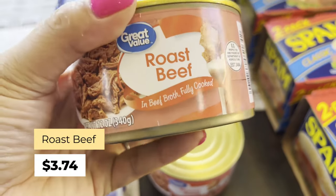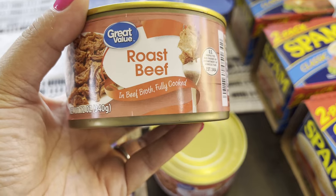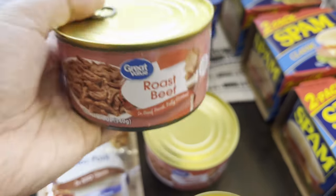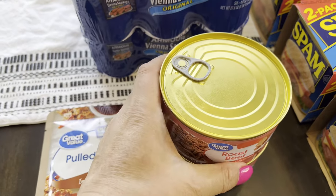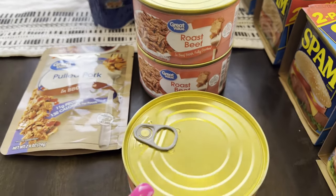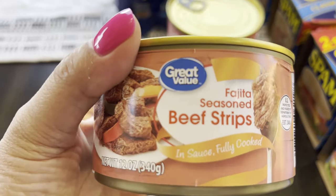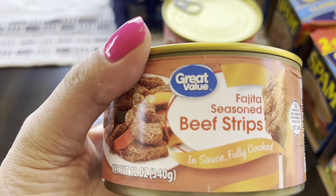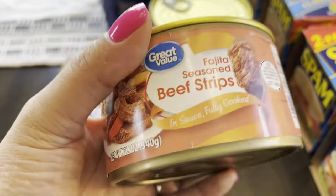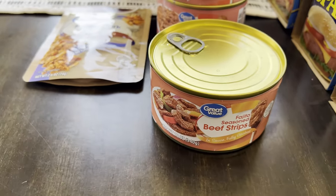This is the Great Value Walmart brand of roast beef — I've never tried these, so I decided to get two to try. It looks more promising — it's in beef broth, fully cooked. Those are three dollars and 74 cents each. Then I got one of these fajita seasoned beef strips. I just got one because it's five dollars and 78 cents — almost six dollars — so I wanted to try it first before I stock up on those.